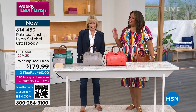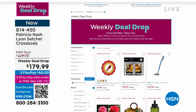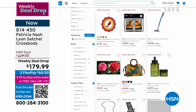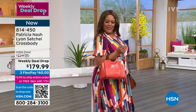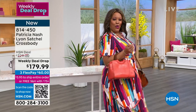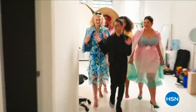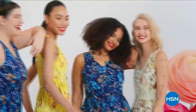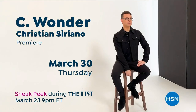Christian Siriano here — I'm a fashion designer. I really wanted to bring something whimsical and a little bit of fantasy and fashion to HSN, but still something very wearable and beautiful. I've designed and dressed first ladies, fashion icons, and movie stars. And now I get to design for you — only at HSN and HSN.com.